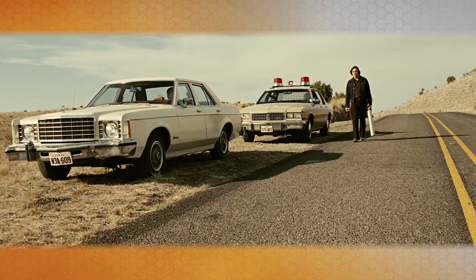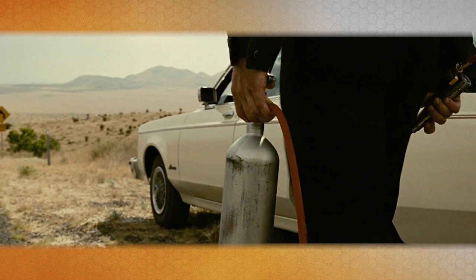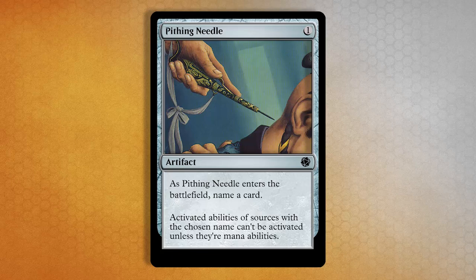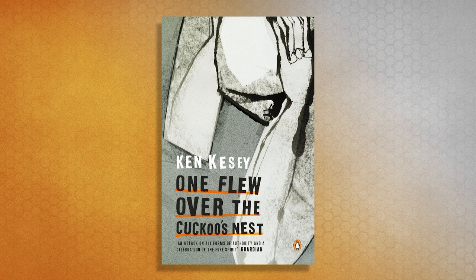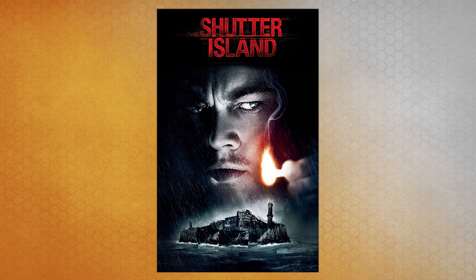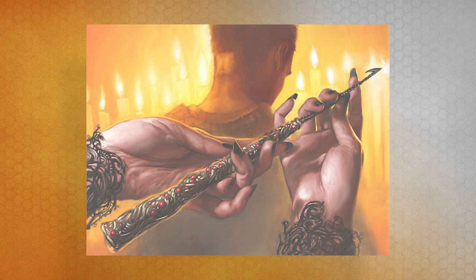Somebody should have told Anton Chigurh that what he was doing was actually illegal. Pithing, as you can see in both the Pete Venters and Anthony Palumbo versions of this card, is different from a lobotomy. The latter used ice picks to mush up brain matter in the frontal lobe, providing much of the dramatic tension in Ken Kesey's 1962 novel One Flew Over the Cuckoo's Nest and the 2010 DiCaprio thriller Shutter Island. The focus here is on the nape — Palumbo gets at this idea well. I tell you all this to clear up confusion about the card's pronunciation. Pithing is a real thing and has nothing to do with Pi.